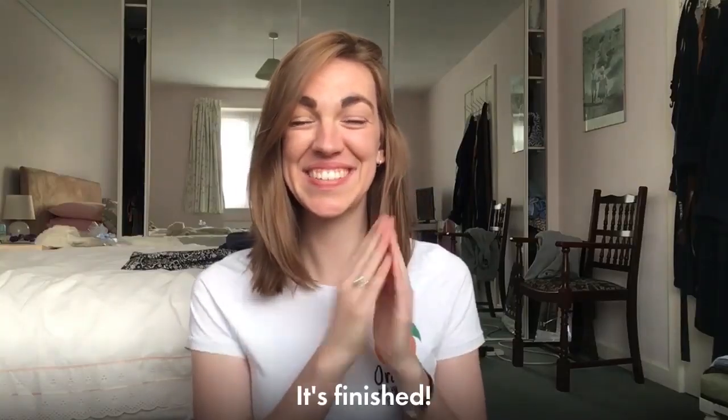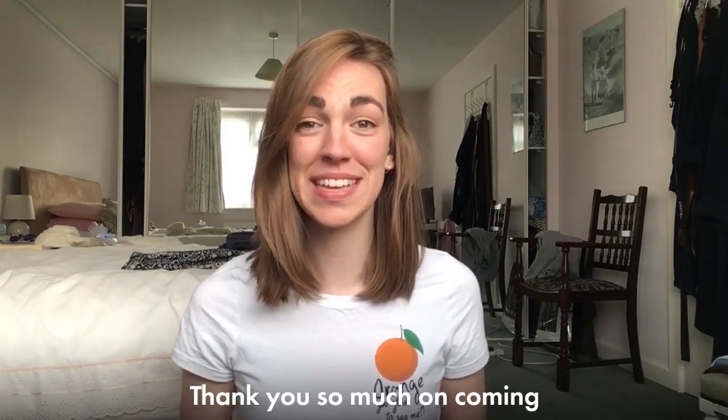It's finished! We did it, we got to the end and it's still light outside — how exciting! Thank you so much for coming on this journey with me today.